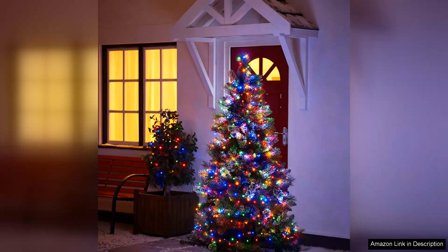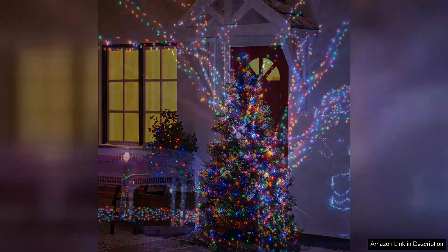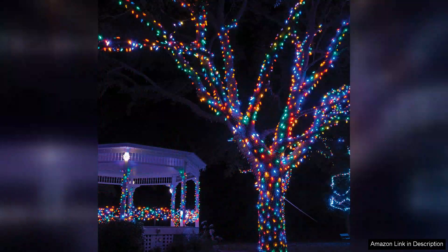Installation was a breeze. The lights come with ample length making it easy to drape them around trees, wreaths or even along fences. The sturdy construction ensures that they can withstand various weather conditions, and I appreciate that they remain bright and colorful even during inclement weather.